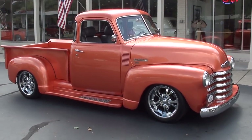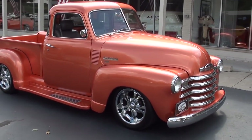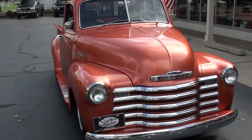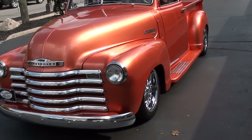Hi everyone and welcome to Southern Motors, Michigan's leading muscle and classic car dealer since 1978. Remember you can always go online and check out our updated inventory at southernmotors.com. Today we're going to take a look at a beautiful 1950 Chevrolet 3100 five window pickup truck.